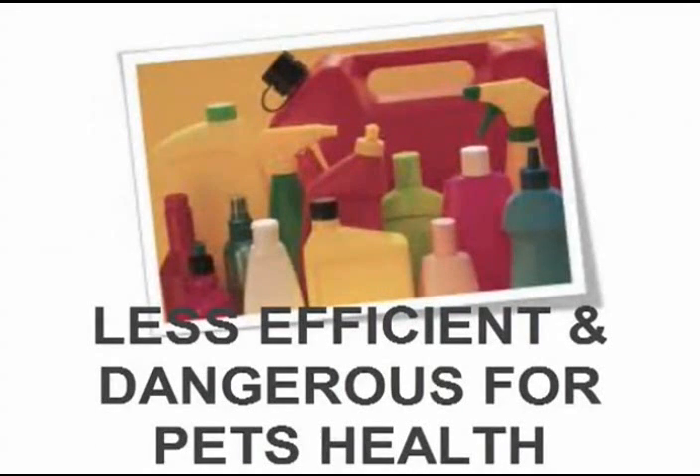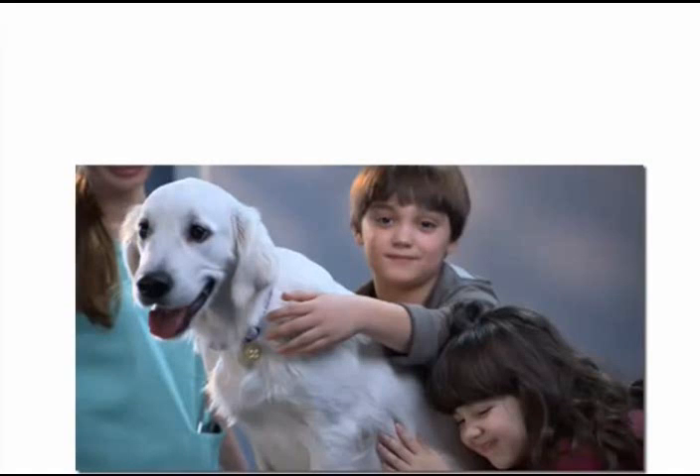All other products for pet protection from parasites — such as chemical pesticides, oral medications, sprays, dips, shampoos, powders, collars, etc. — provide a maximum of 90% protection. And by the way, there is no 100% protection.